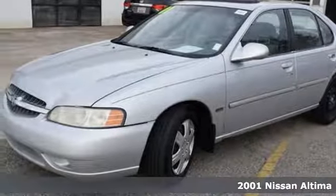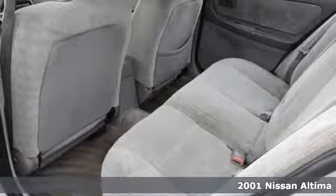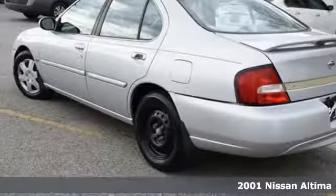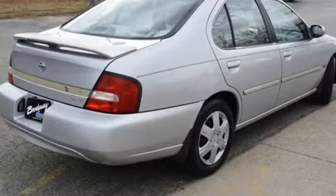Who says luxury can't be affordable? Check out this 2001 Nissan Altima. With features like dual airbags, an anti-theft system, and rear defogger, you can add safety to the list of reasons to buy an Altima.